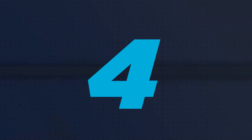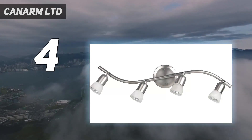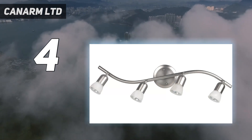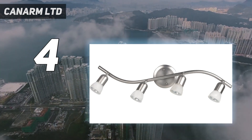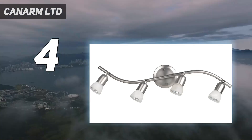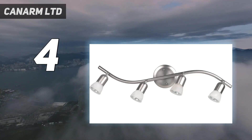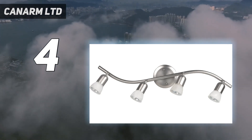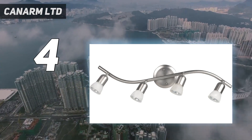Coming in at number 4: Canarm LTD. Canarm is a fairly new brand of lighting solutions which offers a few LED track lighting options. As you would expect from a lesser-known brand, Canarm is also affordable. You get a total of 4 bulb sockets with this one. Even though it can work with up to 50-watt bulbs, no bulbs are included in the box, which results in poor value for money and requires the user to spend more time installing bulbs themselves. The fixture comes with a 1-year warranty.